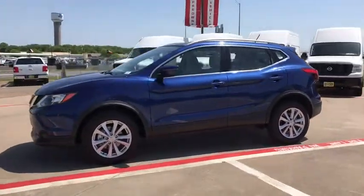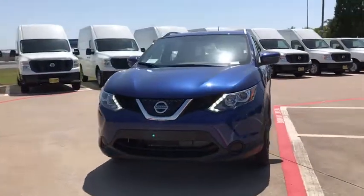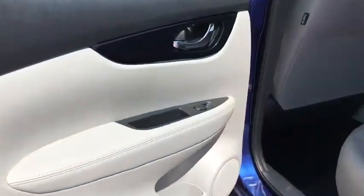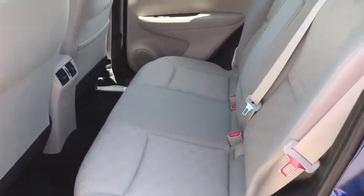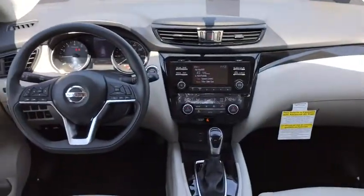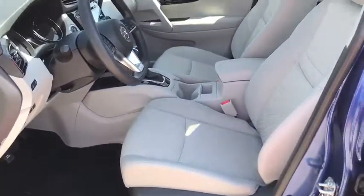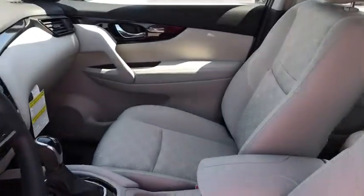Anti-lock braking system, stability control, steering wheel audio controls, traction control, keyless entry, backup camera, Bluetooth, power steering, adjustable steering wheel, aluminum wheels, cruise control, keyless start, four-wheel disc brakes, climate control, AM FM stereo radio, front wheel drive, rear defrost, trip computer, CD player.